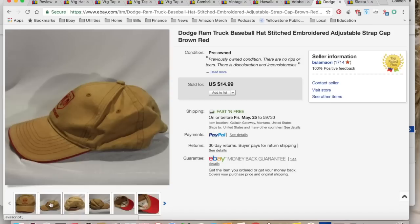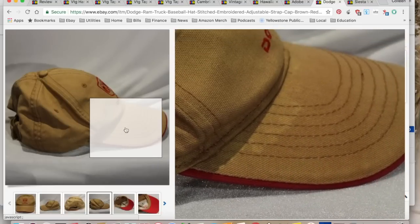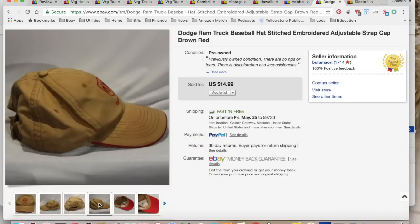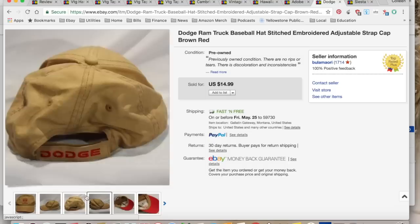Next was a Dodge Ram hat — generic, but it did have some sweat marks which I disclosed, and you can see them in the photo. I washed it, but there were still some bleach or sweat marks. It sold for $14.99 with free shipping. I spent 25 cents at a garage sale, $4.99 in shipping and fees, for a total profit of $9.75. And it took a year to sell.